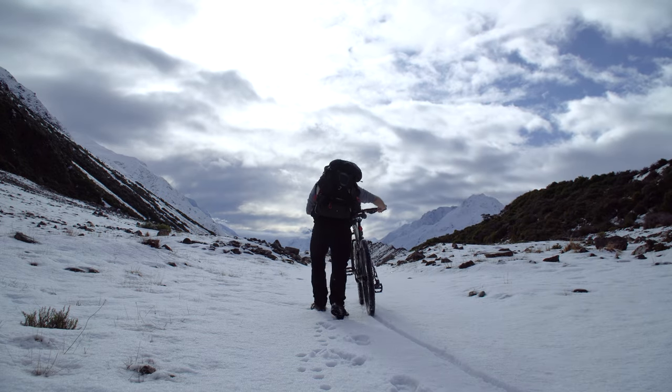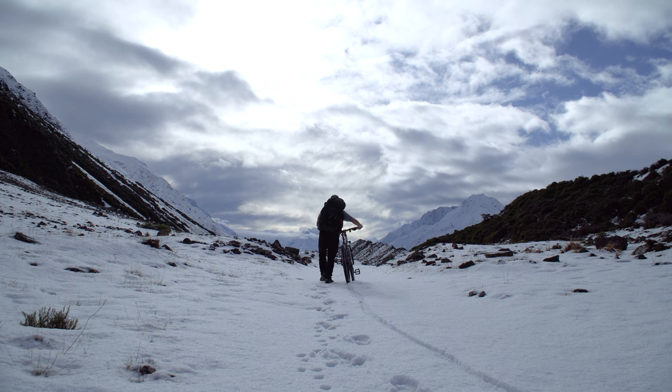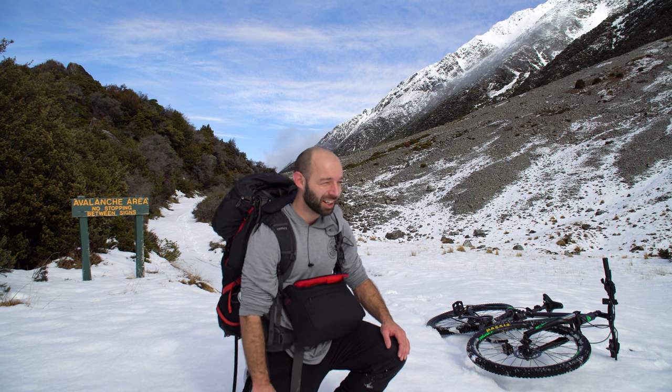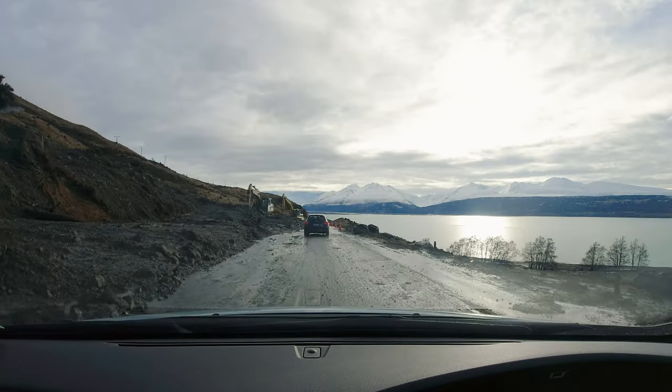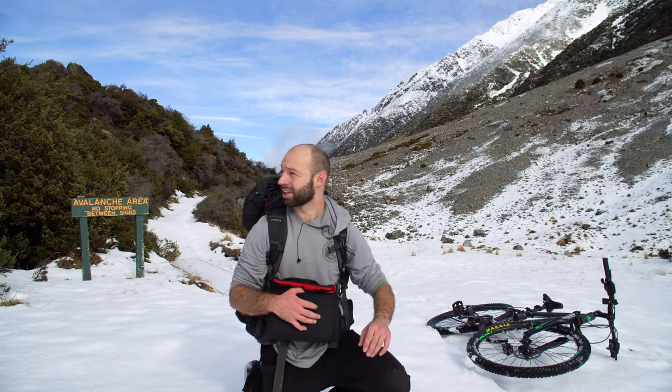So, as you can see, not ideal conditions for a normal mountain bike. This seemed like a real great idea in my head — let's take the mountain bike out to Borl Pass route and see what happens. And they just opened the road because of a massive slip, which covered the road coming in here.